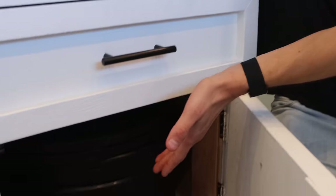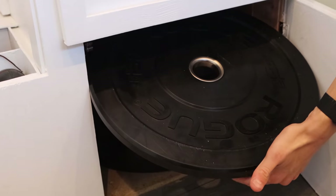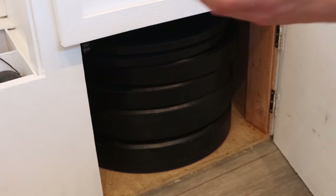You know, in van builds a lot of times people talk about conserving weight, but we didn't exactly do that. In a lot of cases we used a lot of wood — thicker than we probably needed. And another thing is we have these weights, which was part of Oliver's non-negotiable in the van. Oliver's non-negotiable was that he wanted us to put in a gym of some kind. So these are our bumper plates — 245s, 225s, 210s — that we'll show you later when we go to our gym.